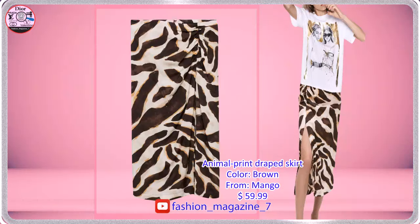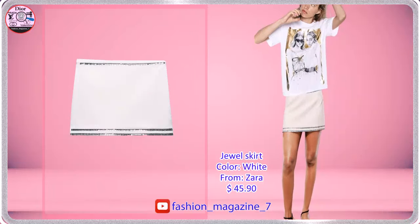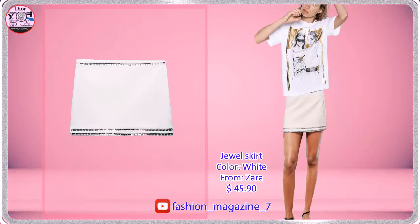Flowy Fabric, Midi Design, Shade Design, Animal Print. Skirt with Mid-Waist, Contrasting Jewel Appliqué Inner, Short Style Lining.